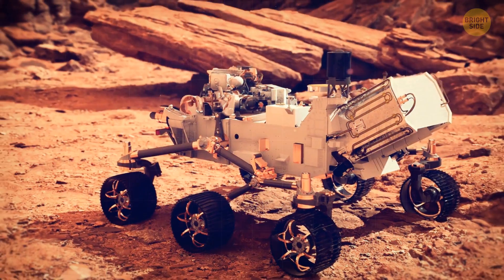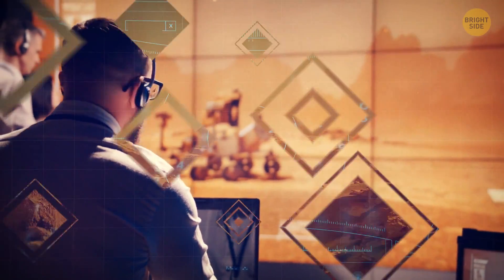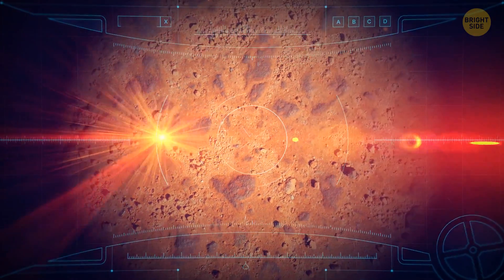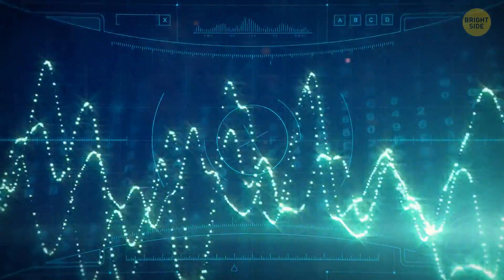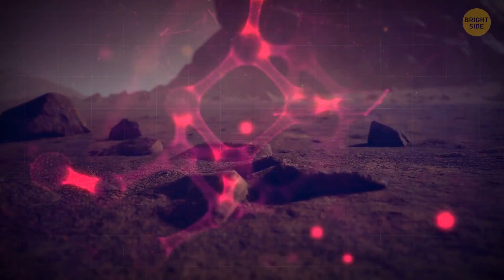Percy currently roams the Red Planet, guided by a new and highly advanced auto-navigational system. The majority of his day is spent analyzing rock formations. Percy is decked out with a high-tech laser that fires a tiny pinpoint beam into rocks. The laser creates a plasma from the rock samples. Then Percy's onboard spectrograph analyzes the plasma to identify the chemical composition of the rock.